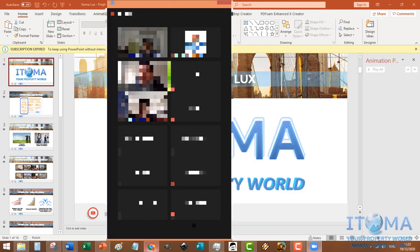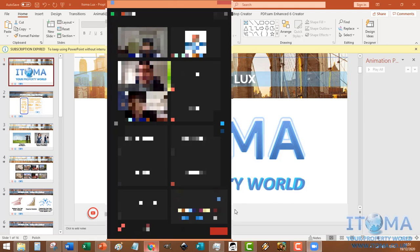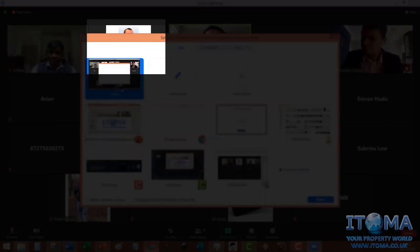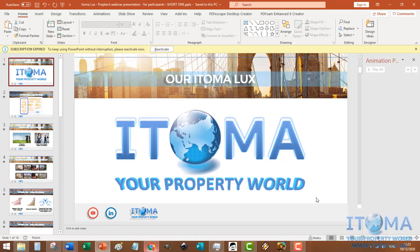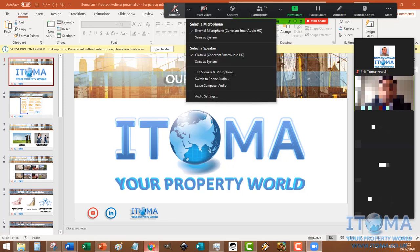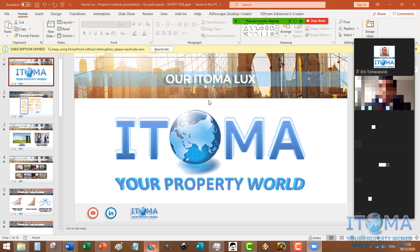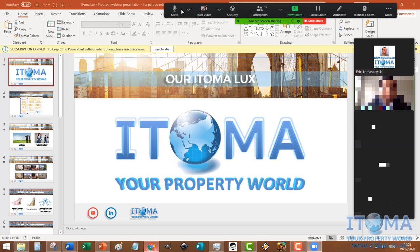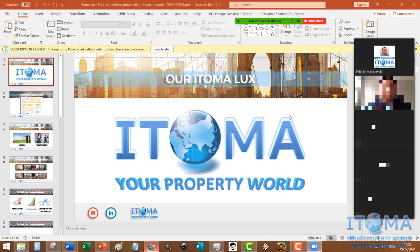I'd like to invite our friend Eric from London, UK. He has a great technology for real estate developers to increase the boost of sales revenue and profit. I think this is something that our real estate friends across the world, those who are here and those who are not, will be able to benefit from Eric's technology. I'm really impressed with this. Eric, please proceed on.